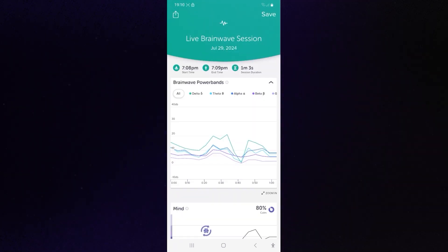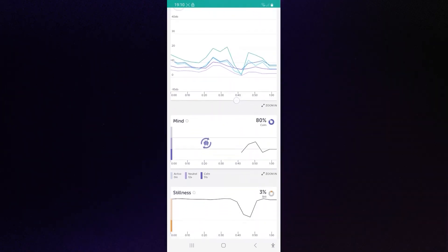At the end of each session you have a graph that shows you how relaxed or how active you were, and it gives you a score.